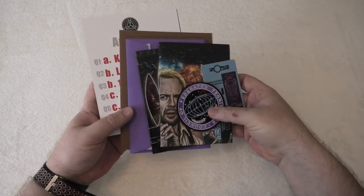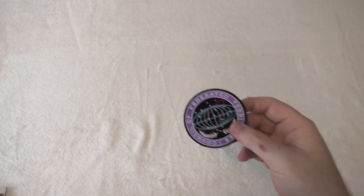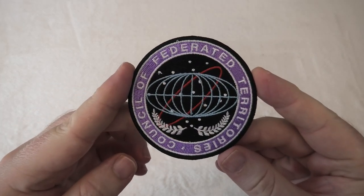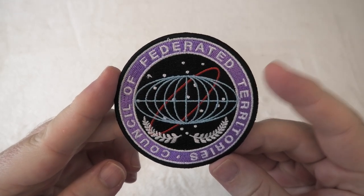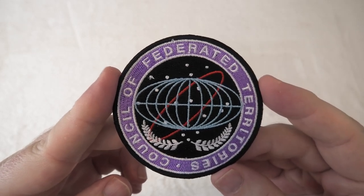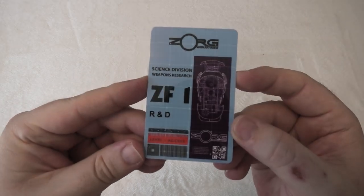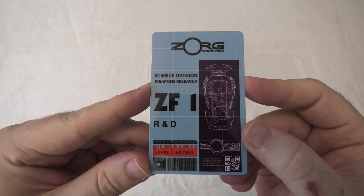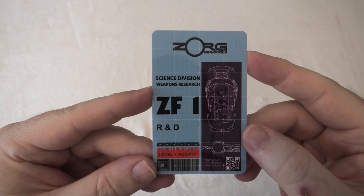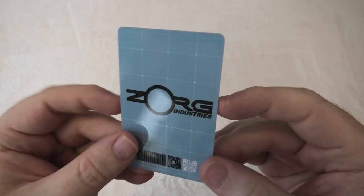Right, here's all the stuff you get inside the envelope and there is quite a bit. The first item is a simple little patch — very very nice, I do have a lot of patches from collector's editions but this one is very nice, nothing on the back. Then you've got a security card — lovely bit of hard plastic, very well made. As you can see it's the Zorg Industries Science Division Weapons Research, and that is the back of it there. Very nice.